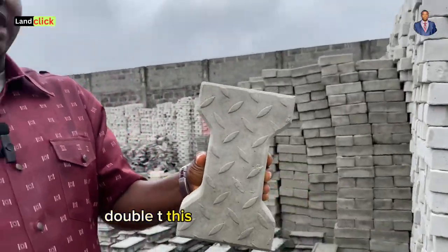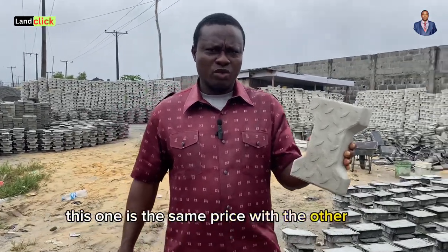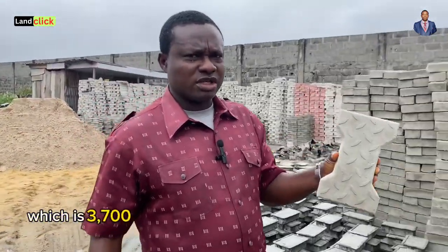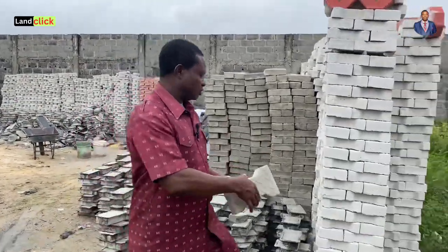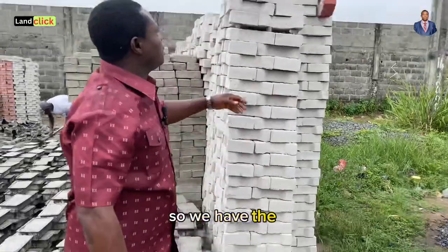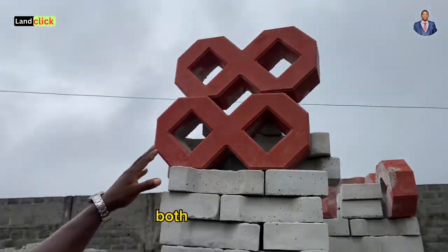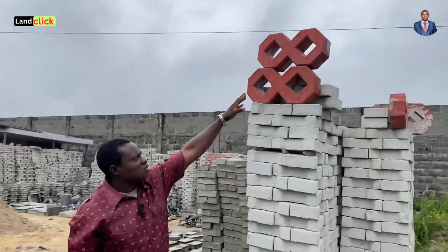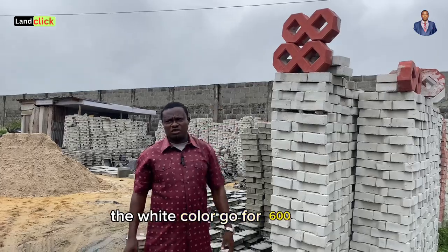We have another one here called Double T. Double T — 36 pieces make a square meter, and it is the same price as the Zenith: 3,700 naira per square meter. So we have the figure eight here — both red and white. The red color goes for 700 naira and the white color goes for 600 naira.